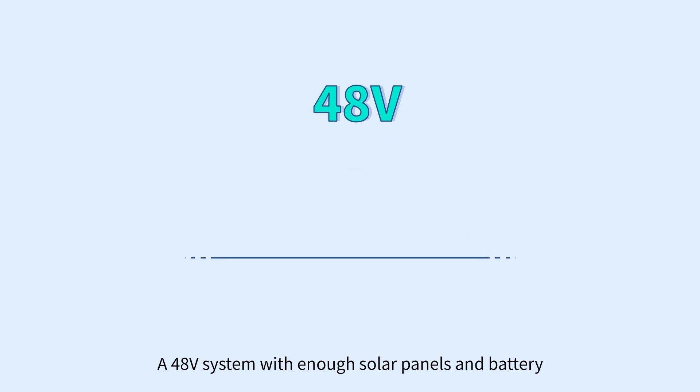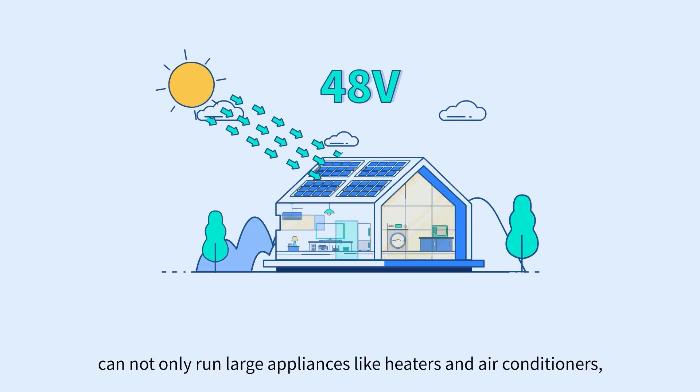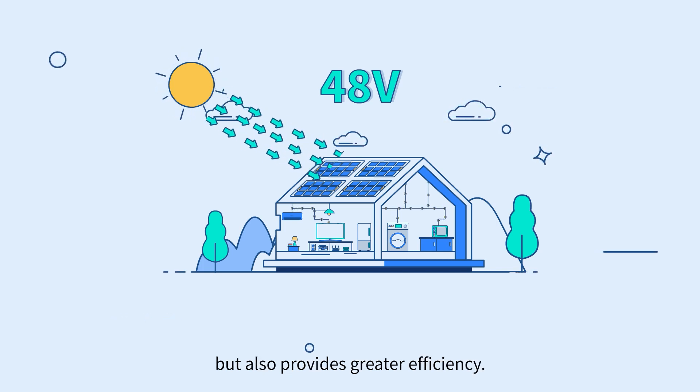A 48 volt system with enough solar panels and battery can not only run large appliances like heaters and air conditioners, but also provides greater efficiency.